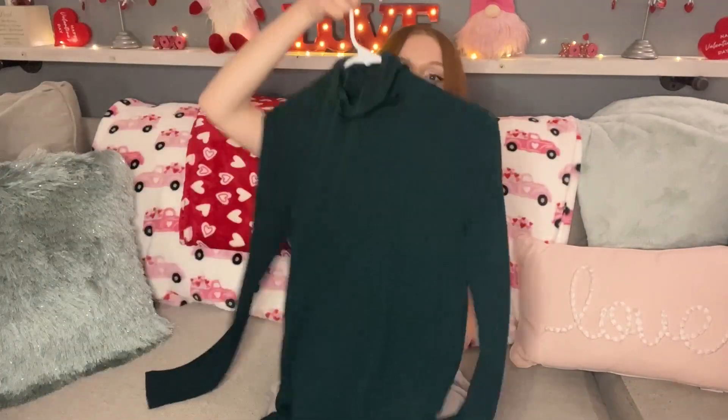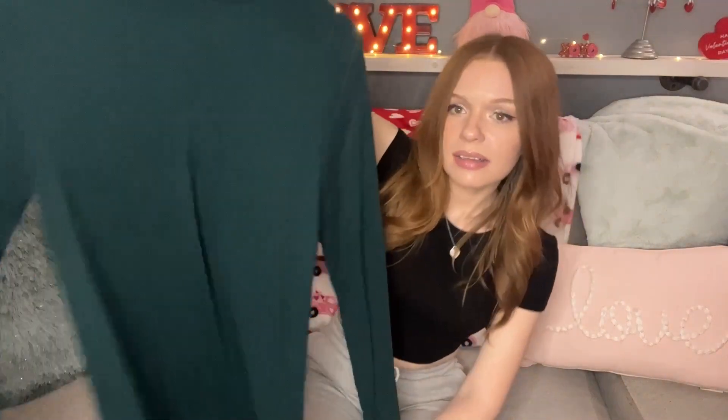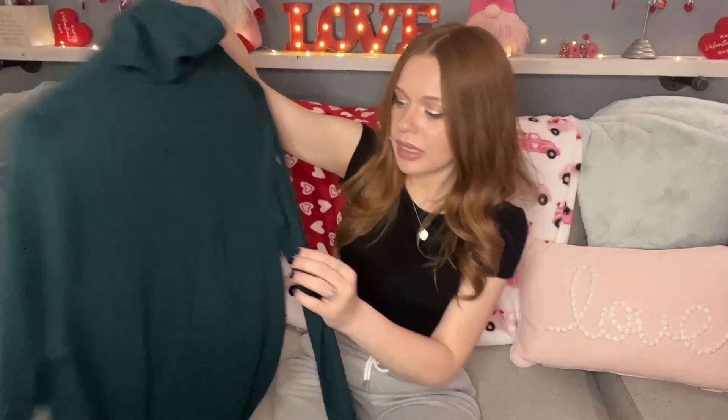The next item I picked up is this Madewell size medium — another really cute tight hugging turtleneck in evergreen or deep green. Very lightweight but so cute, you can do so many things with these fitted turtlenecks. I love wearing them, they're so cute and comfy.